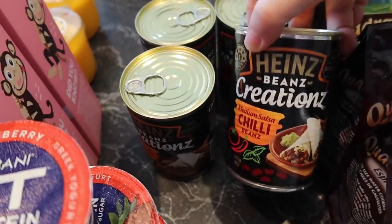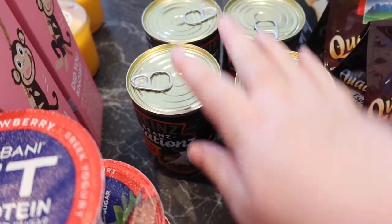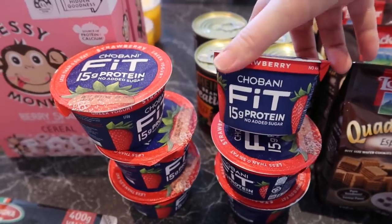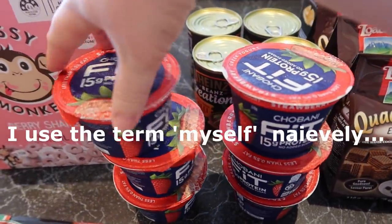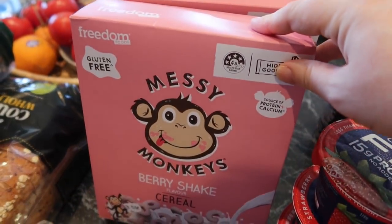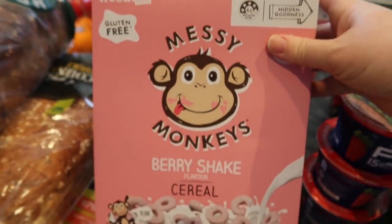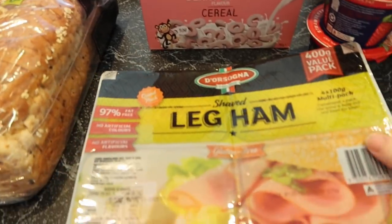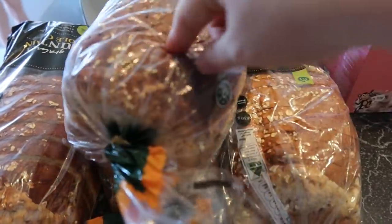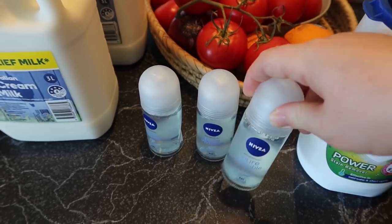These Heinz Beans Creations were half price, so I grabbed two of the chili beans and two of the fiery Mexican to stock up — Jack and a couple of the other kids enjoy them. Six Chobani Fit strawberry yogurts for myself, also half price. I grabbed two packets of Berry Shake cereal just for something a bit different — even on a Tuesday everyone needs something exciting. Also some ham for a couple of days, four loaves of bread, and one in-wash booster to get me through until the big shop.